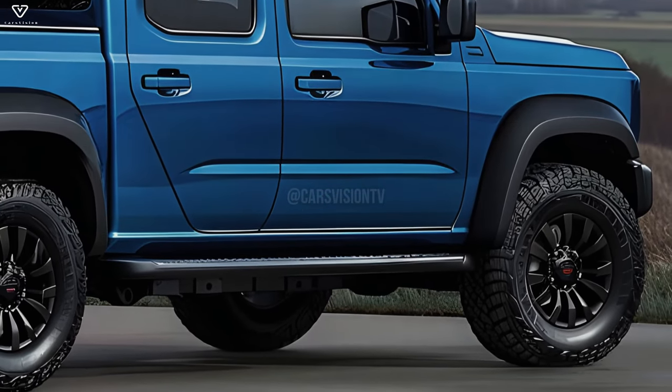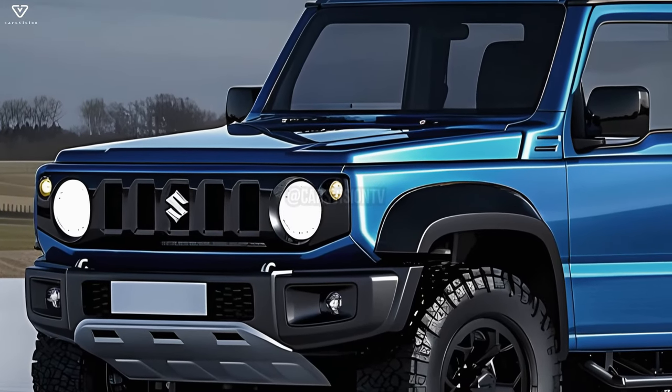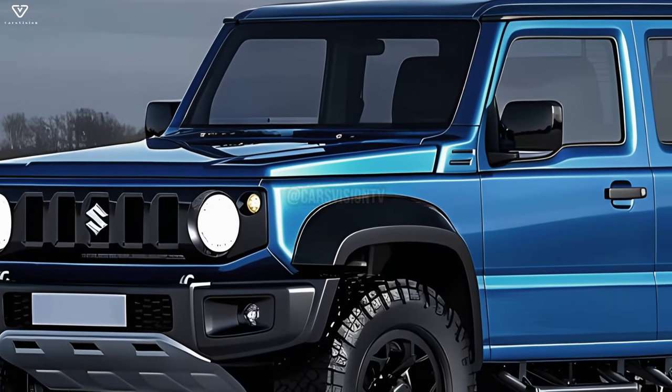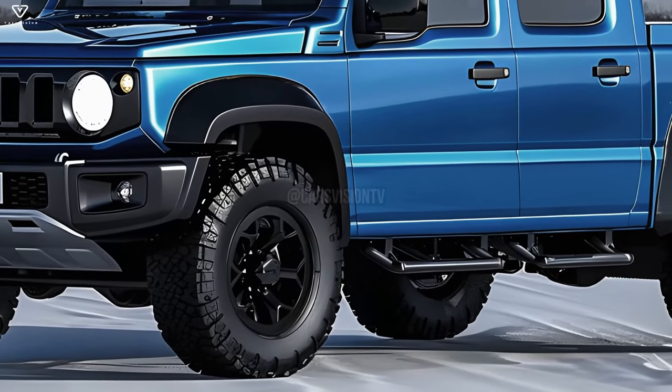Following in the footsteps of the legendary Jimny series, the 2025 Suzuki Jimny pickup is expected to be a small yet tough off-road vehicle. While we don't have official word on the 2025 model just yet, we can speculate on its possible design using Suzuki's existing aesthetic guidelines and industry trends.